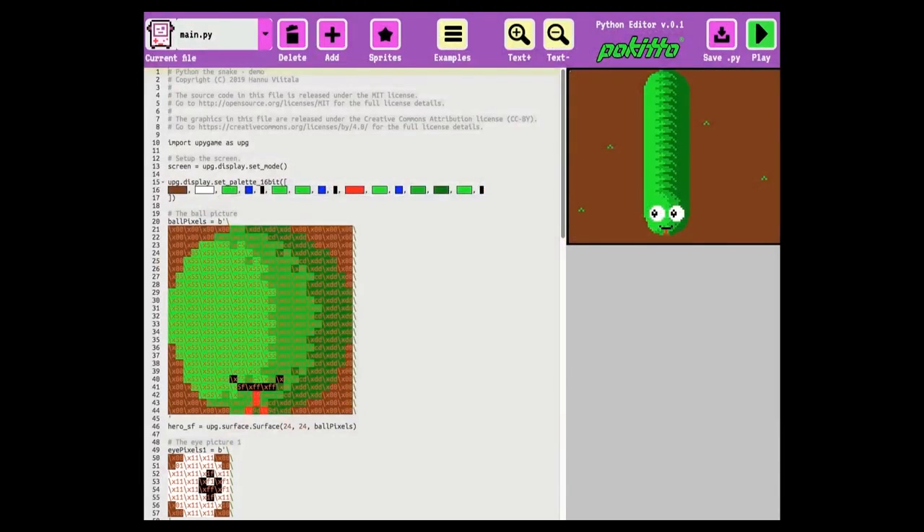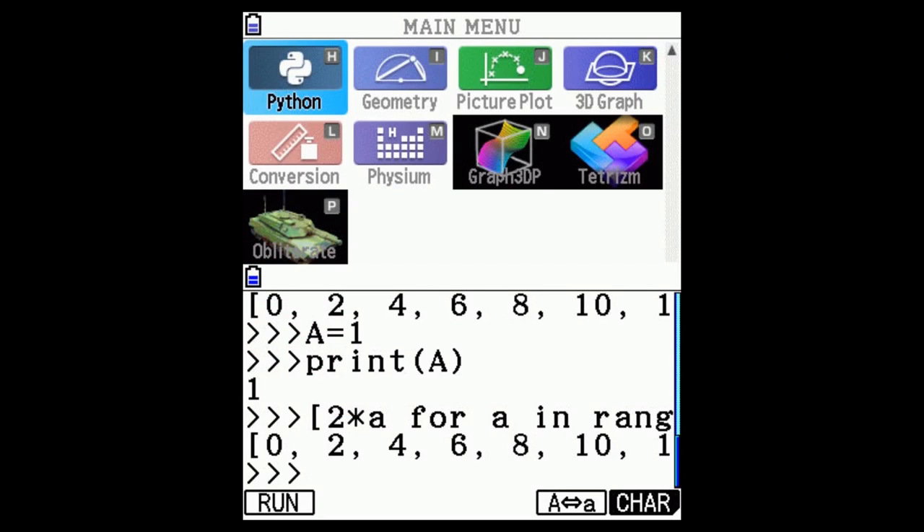Next up, for folks who want to do games: it's an online Python editor for Paquito — a free tool that lets you write and test MicroPython programs, create the binary, and test it right there. There's more Python, MicroPython, and CircuitPython making the rounds on calculators.